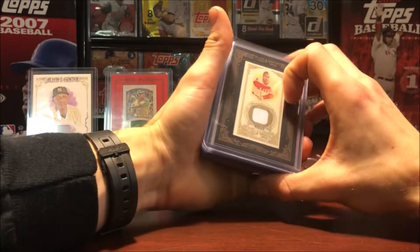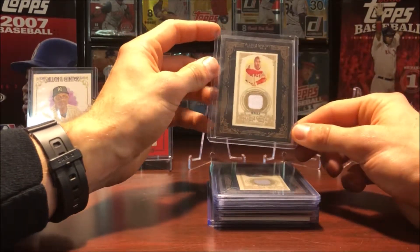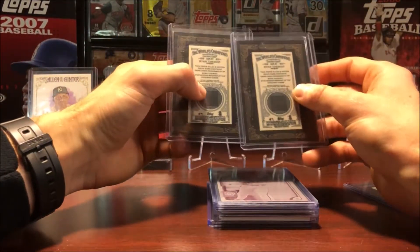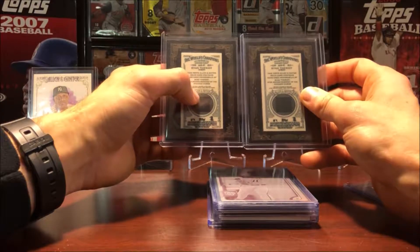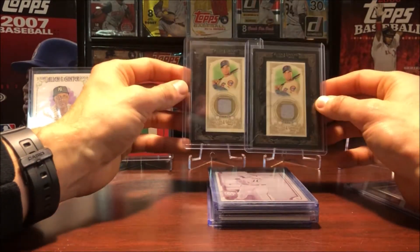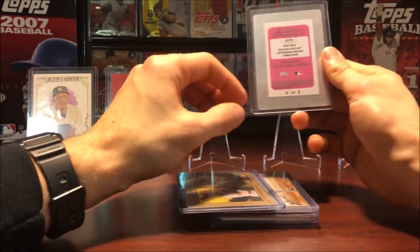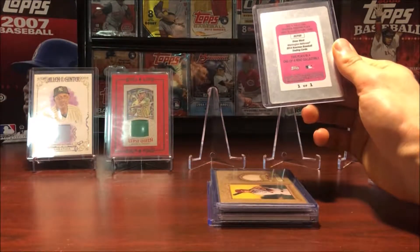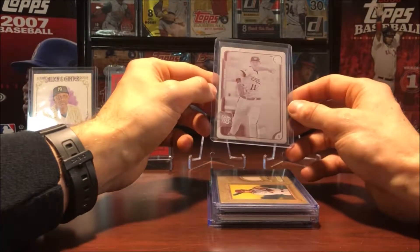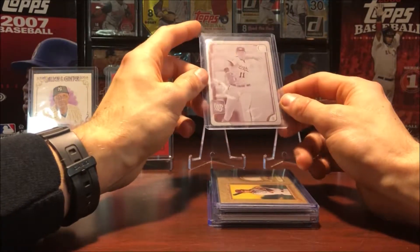This is the rest of the relics, then we'll get to the autographs. This is Vernon Wells from Allen & Ginter 2012, nice looking card. Here's Ryan Theriot from the Chicago Cubs, 2012 Allen & Ginter as well — really nice looking cards. Here's a printing plate — this is a one of one, the magenta printing plate of Drew Ward from 2014 Bowman.